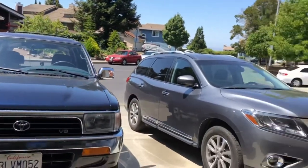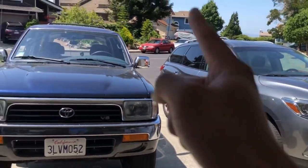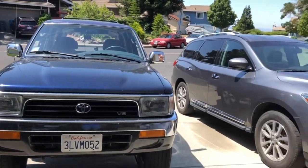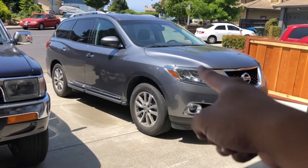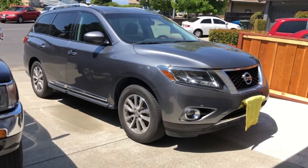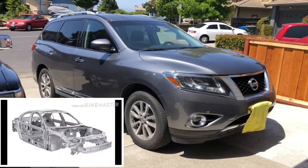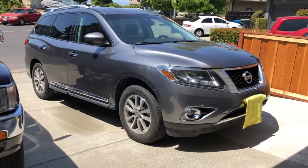The major difference between a crossover and an SUV is this: the Pathfinder is based off a car's platform, while the 4Runner is based on a truck platform. Since the Pathfinder is based off a car's platform, it is essentially a unibody platform, which means the frame and the body of the car are made into one piece.